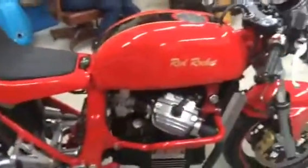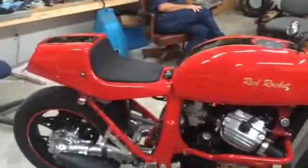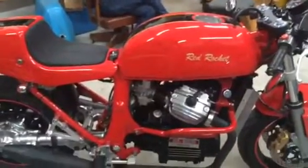Anyway, there it is. This bike is available now — you can call for an appointment and go take a look at it. Thanks for watching our video.